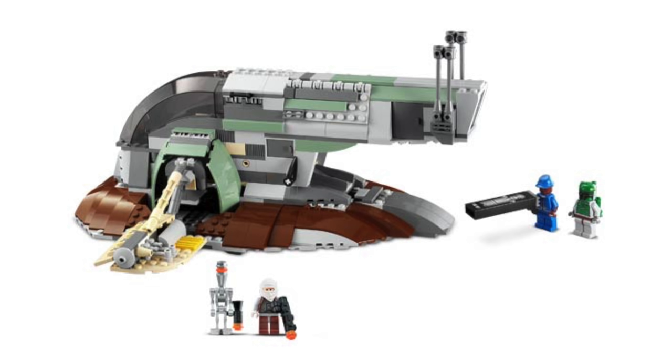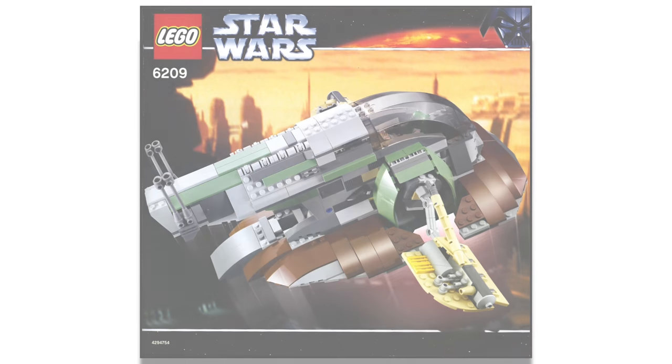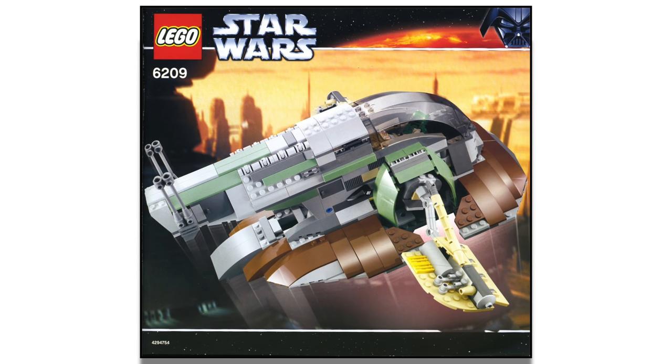At number 3, we have the second version of the Slave I, set 6209, which included 537 pieces for $50 with four minifigures: Boba Fett, Dengar, a Bespin Guard, and IG-88. I remember getting this at Toys R Us in 2006 — I was very excited. It was a great upgrade over a pretty crappy original Slave I model. It received a 4.9 out of 5 with 92 ratings, making it very highly regarded. It's a polished, incredible-looking model, and I can totally get behind that rating.